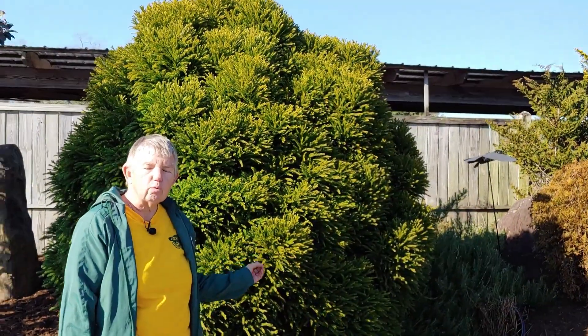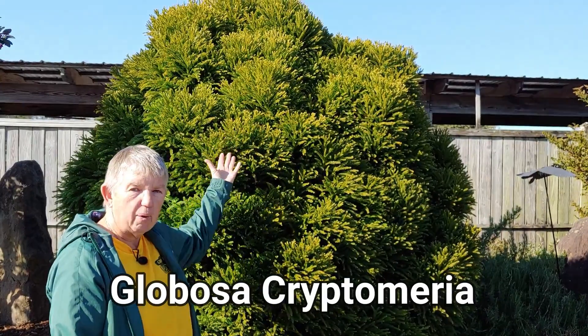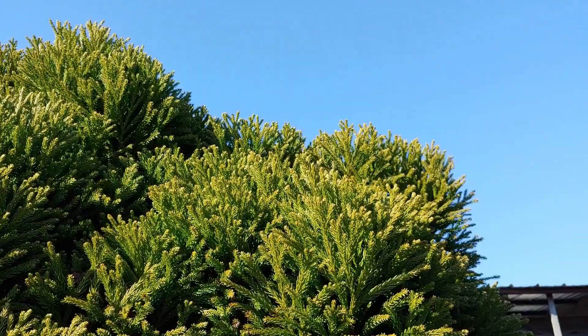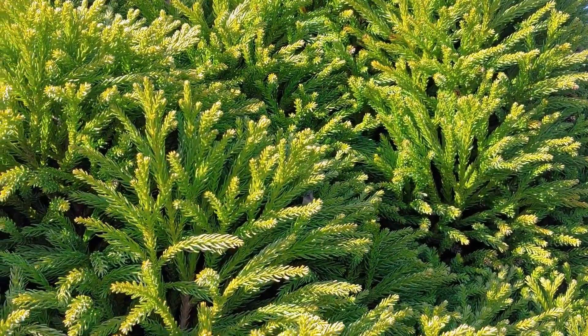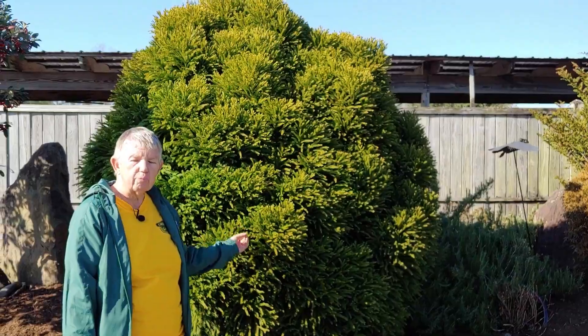Behind me I have a globosa cryptomeria. Notice the shape on it — isn't that beautiful? A little bit of coloring and how green it is at the end of January. This is a plant that keeps its color all winter long and in the summer too. Beautiful plant, globosa cryptomeria.